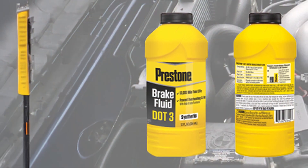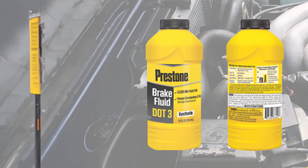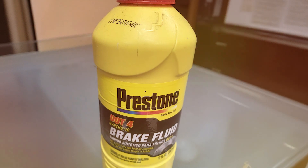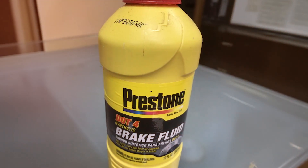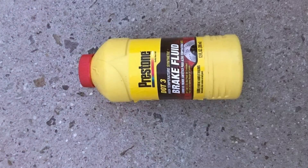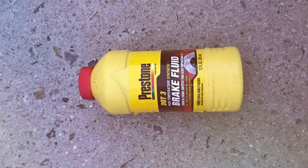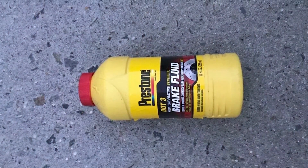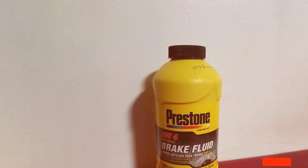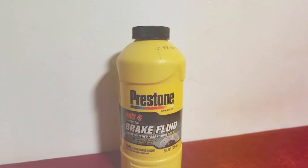The fluid is also compatible with all ABS, disc, and drum systems, making it a versatile choice for a wide range of vehicles. Durability is another key aspect of the Preston Synthetic Brake Fluid. It is formulated to resist moisture, which can lead to corrosion and reduce braking performance. By using this fluid, drivers can expect consistent brake response and reliability, ensuring peace of mind during every drive. The effectiveness in maintaining a clean system and preventing rust and corrosion is what sets this product apart from its competitors.